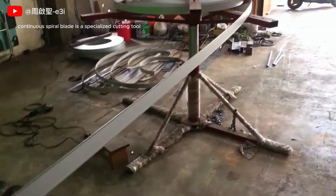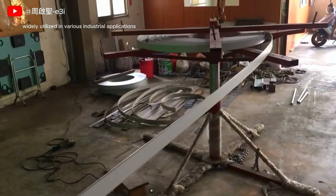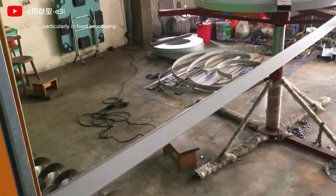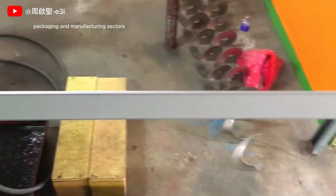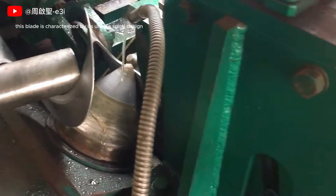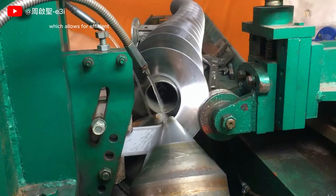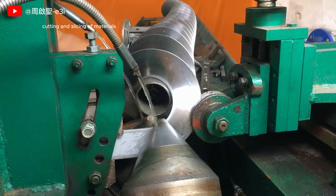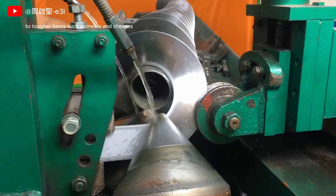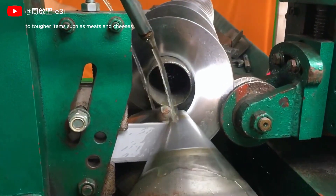A cold-rolled continuous spiral blade is a specialized cutting tool widely utilized in various industrial applications, particularly in food processing, packaging, and manufacturing sectors. This blade is characterized by its unique spiral design, which allows for efficient cutting and slicing of materials ranging from soft products like fruits and vegetables to tougher items such as meats and cheeses.